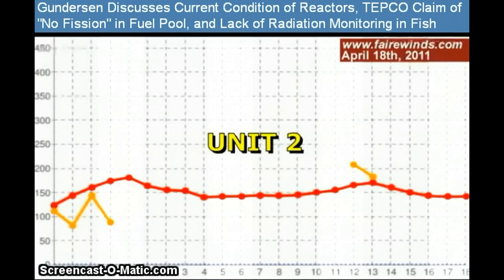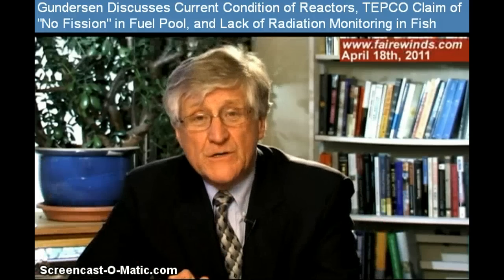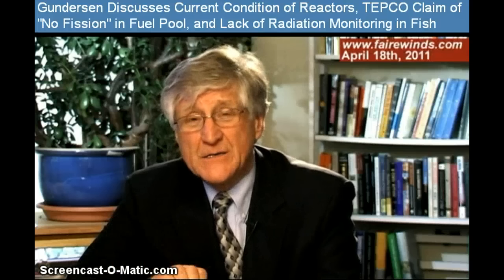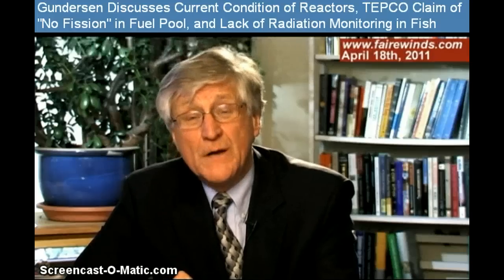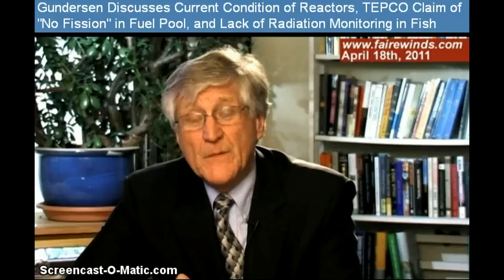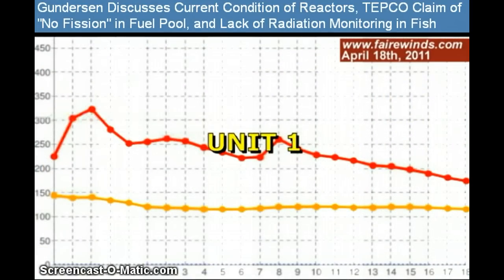But look at Unit 2. Unit 2 shows 300 degrees Fahrenheit, or about 150 on the centigrade scale, inside Unit 2. That can't happen if it's water. In thermodynamics, there's this thing called the steam tables, and water at room pressure — which is zero on these charts — boils at 212. You can't have water or steam at 300 degrees when there's no extra pressure put on it. That tells me that what they're measuring in Unit 2 is not water or steam at all — it's hot air or hot hydrogen. And that's a problem. It tells me that Unit 2 is not being cooled. Now if you look at Unit 1, the temperatures are higher still, but the pressure in Unit 1 is high also, so it can have water inside it and still be water cooled. But Unit 2 cannot.